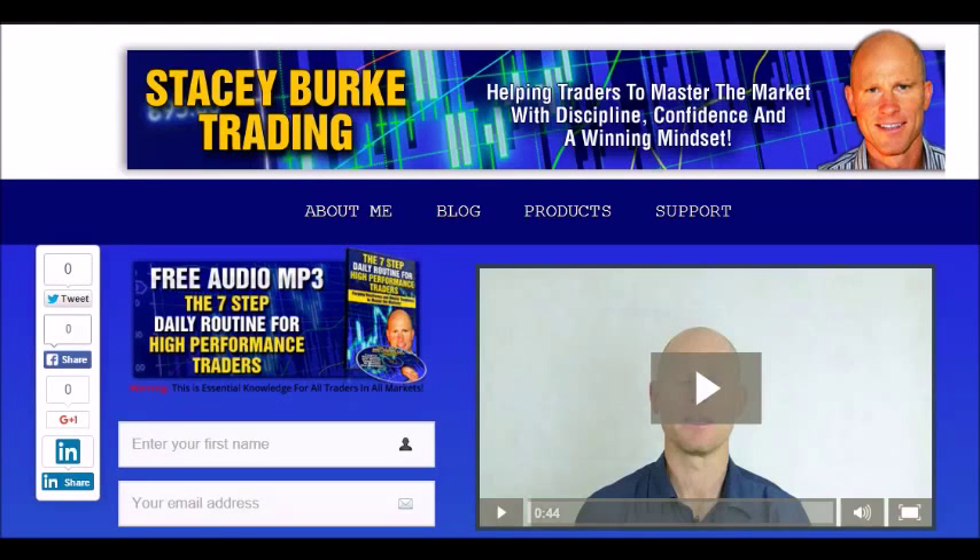Hi traders, I hope you found today's video interesting and informative. Please come by my blog at stacyburktrading.com and sign up for my free audio MP3, 'The Seven Step Daily Routine for High Performance Traders' — essential knowledge for all traders in all markets, designed to help traders master the market with disciplined confidence and a winning mindset. Please like or share on Facebook, leave any questions or comments below, and may the markets go with you. Always trade in your own best interest.